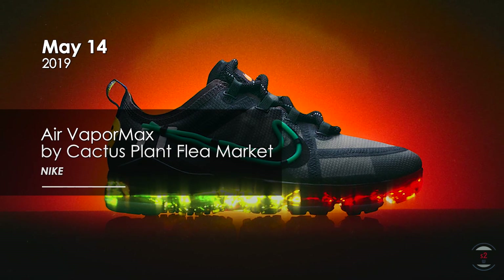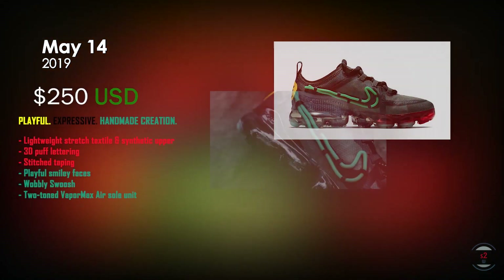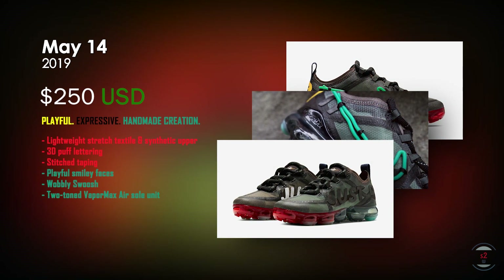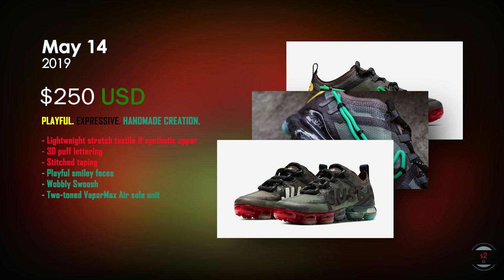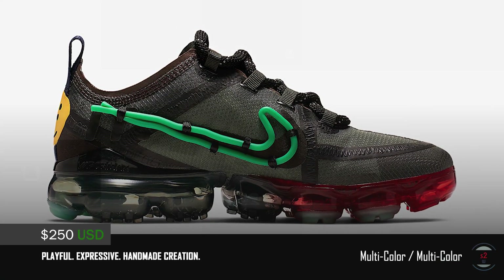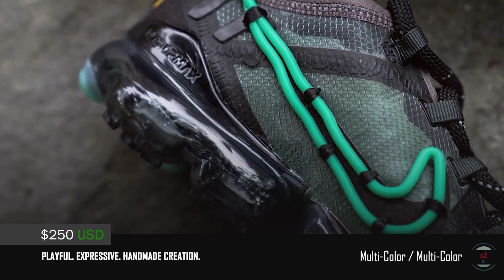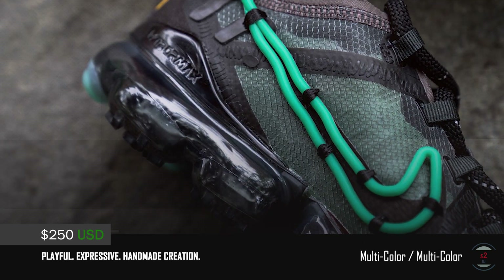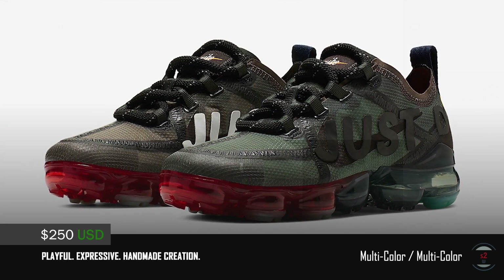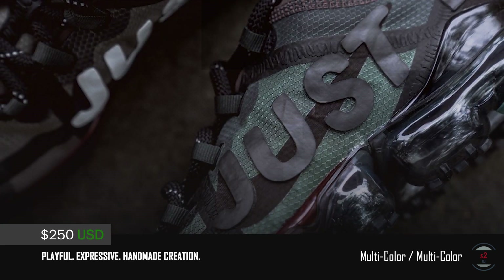Releasing on the 14th, the Nike Air VaporMax by Cactus Plant Flea Market for $250 USD. Apparently it's their first sneaker collaboration, one that celebrates with a playful DIY look. Featuring a synthetic upper, 3D puff lettering that reads Nike's slogan 'Just Do It', stitched taping, and a neon green swoosh made by gardening wire, it's a sneaker that's only available in women's sizing. The mismatching colorway highlights the natural beauty of the cityscape between dawn and dusk.